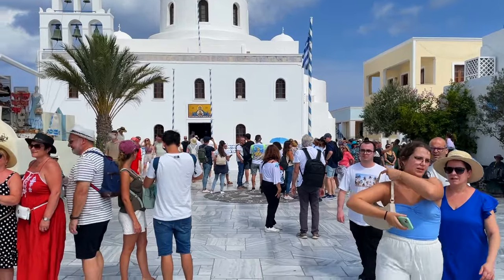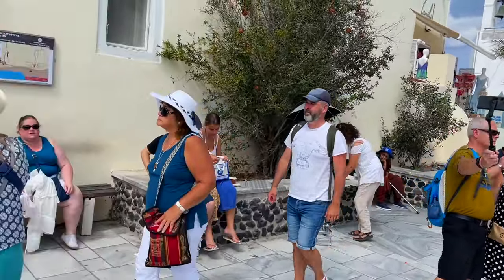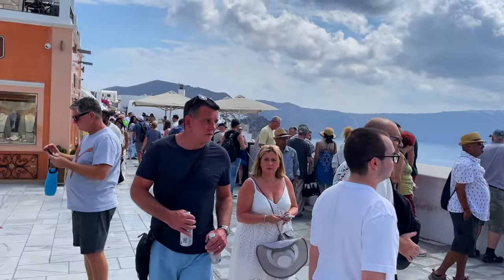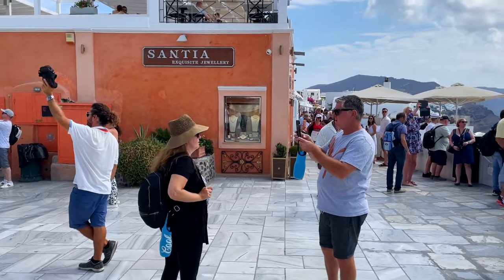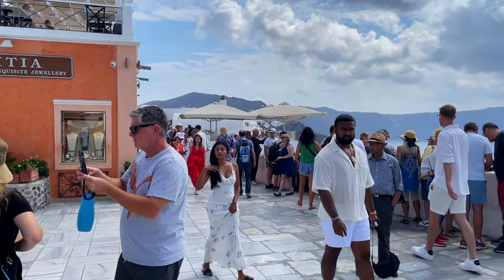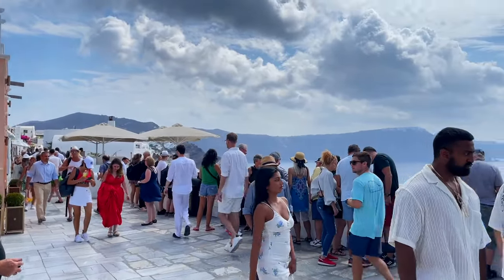There are only two cruise ships here right now, with a third one coming in a little bit, and this place is jam-packed with tour groups everywhere. Two key learnings so far with Santorini: bring your patience, and you have to like crowds.